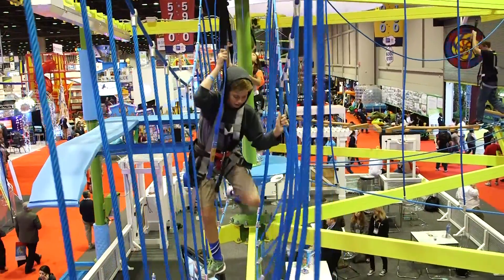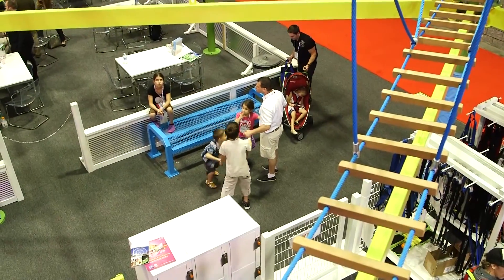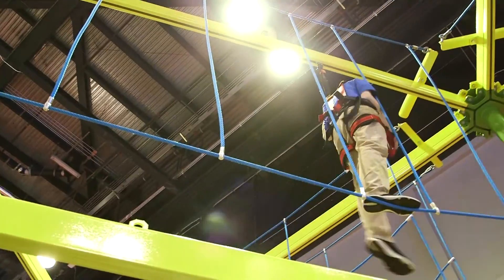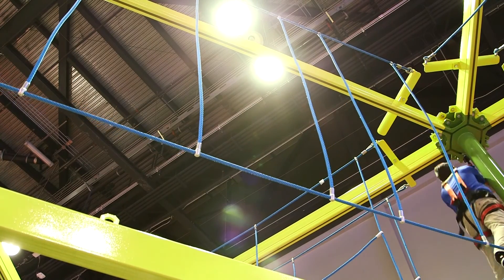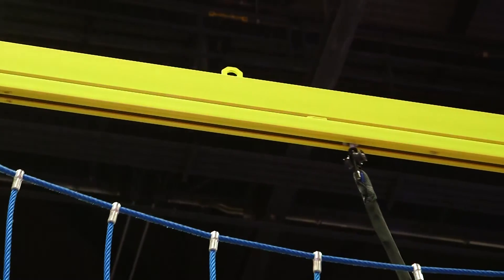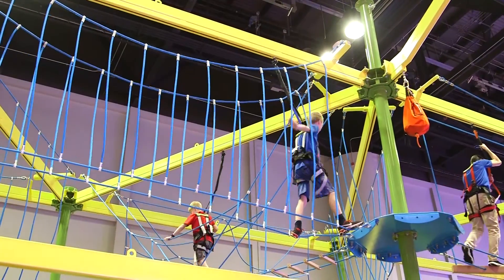Ropes Courses Incorporated focuses on servicing places that cater to families. So anywhere you have families coming, kids coming, anyone who wants to enjoy themselves up in the air and challenge themselves with an interactive experience, that's where we want to be. These ropes courses work very well over your arcade — they maximize and utilize space that was otherwise unused before.